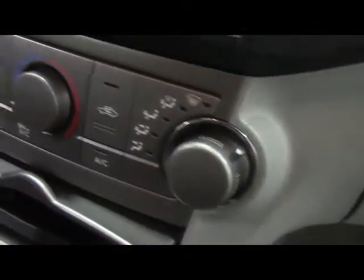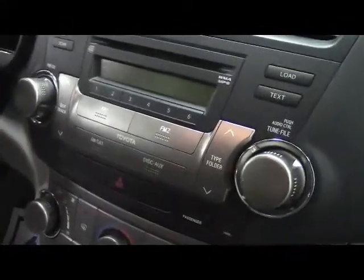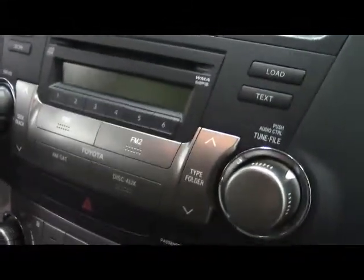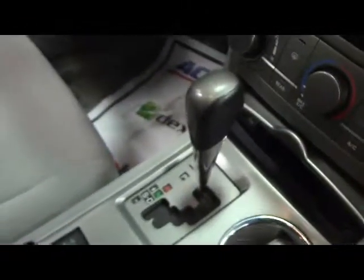Our climate control is accessible here. For audio we have AM/FM radio with CD. We have a backup camera on this display. Up top are our sunroof controls, and finally we have automatic transmission.